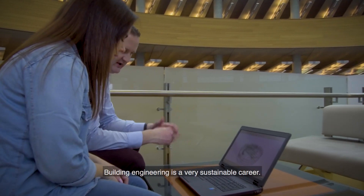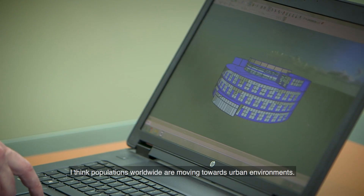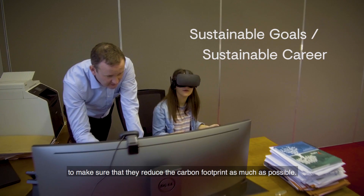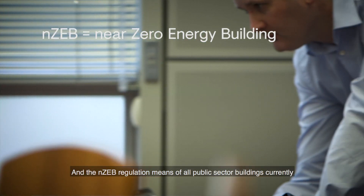Building engineering is a very sustainable career. Populations worldwide are moving towards urban environments, and urban environments require larger and larger buildings. All these larger buildings will need building engineers to make sure that they reduce their carbon footprint as much as possible.